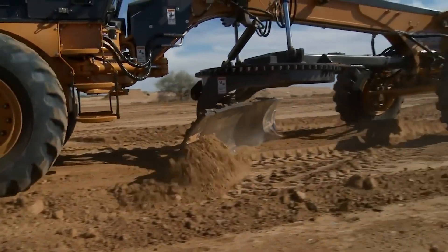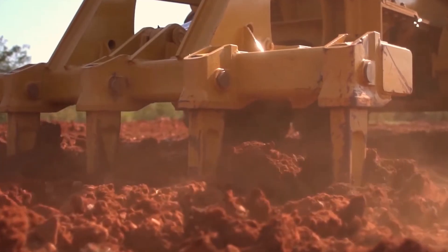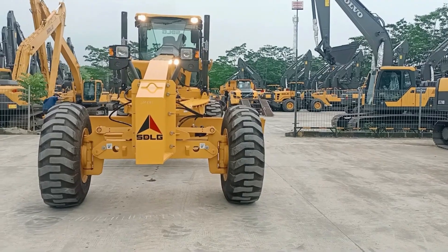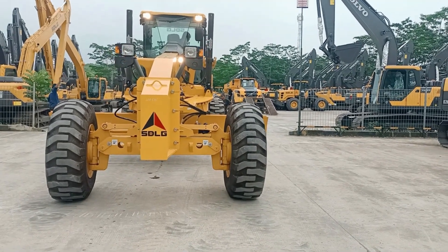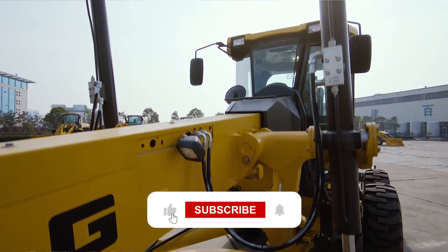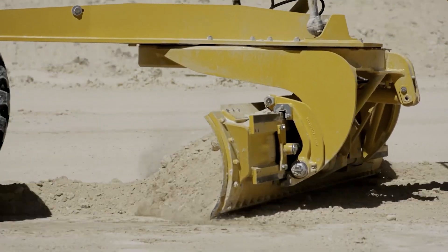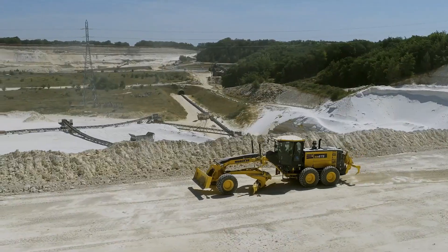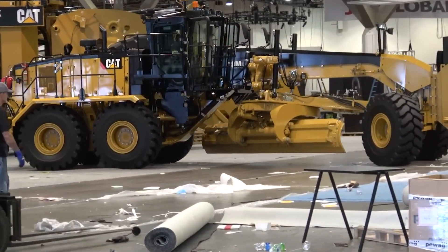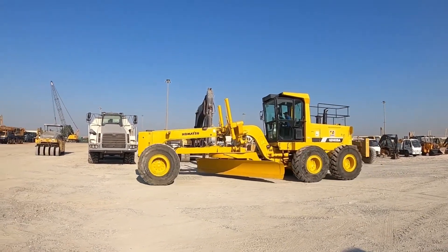These massive motor graders are the backbone of the construction and mining world. From precision-focused models to mining-grade giants, each plays a critical role in shaping roads, leveling land, and keeping large-scale projects running smoothly. Which grader impressed you the most? Drop your thoughts in the comments below, and if you loved this countdown, don't forget to like, subscribe, and hit the notification bell for more epic machine breakdowns. Click here to watch the five most expensive heavy equipment machines that are working at another level.